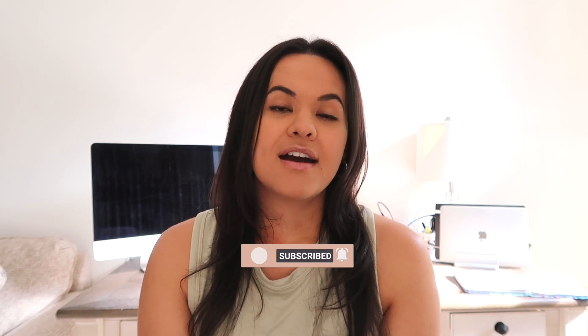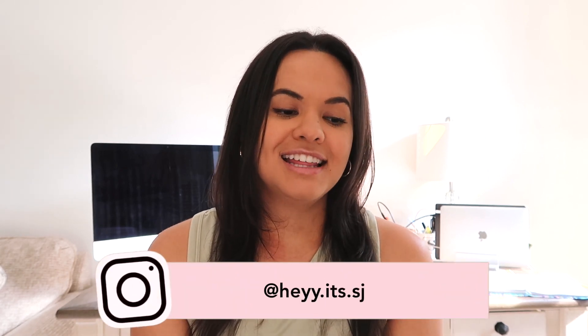I hope you guys enjoyed this video and enjoyed having a sneak peek into my phone. That's it for today's video guys — if you enjoyed it, don't forget to give it a thumbs up and don't forget to subscribe. Follow me on Instagram; I update my stories all the time. I'll talk to you guys later, bye!